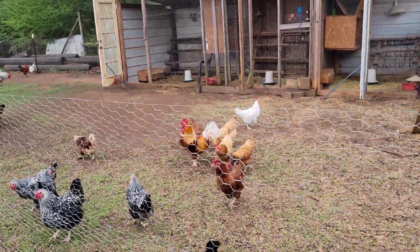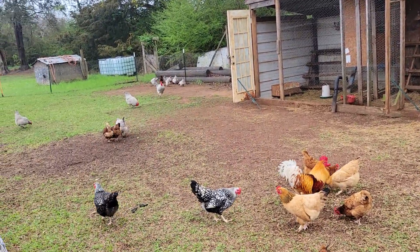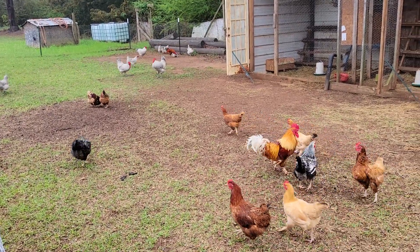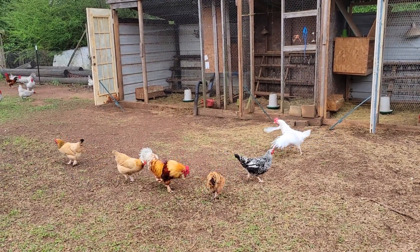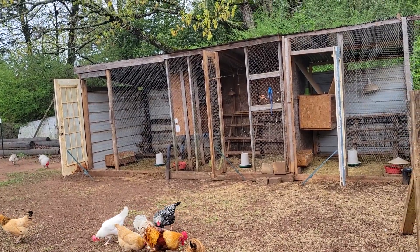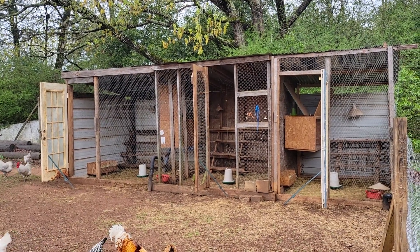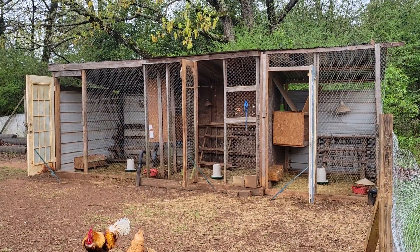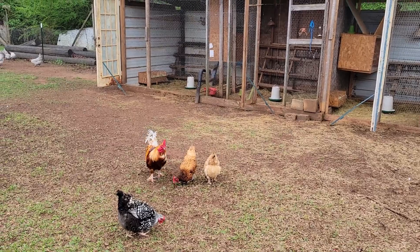Hey guys, welcome to Waters Family Homestead. It's the end of the week. I was out here throwing some scratch to the chickens and tried to collect the eggs, and I had a Wyandotte in there on top of the eggs in the nest. She acted like she didn't want to get up, so I just set the basket on top of the rabbit box and decided I'd go ahead and throw the scratch out, and when she's done I'll go get the eggs. Well, I guess I might better not do that.